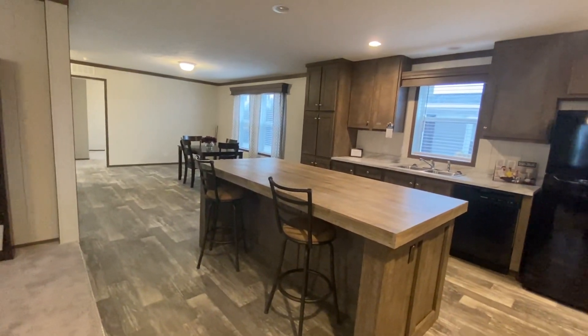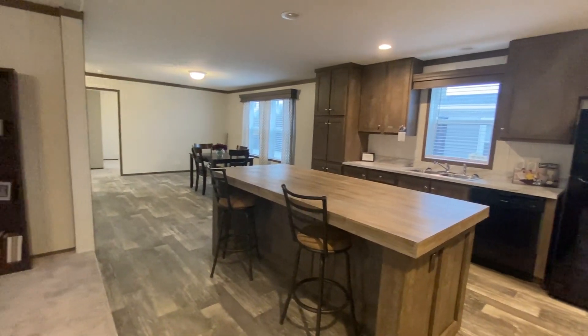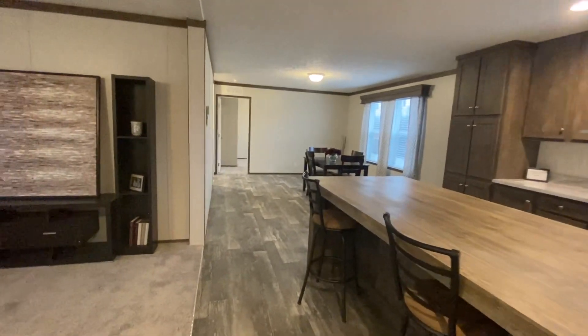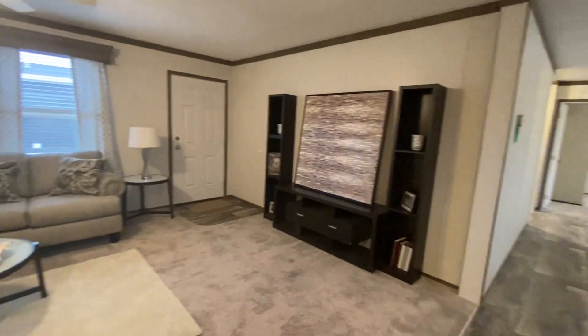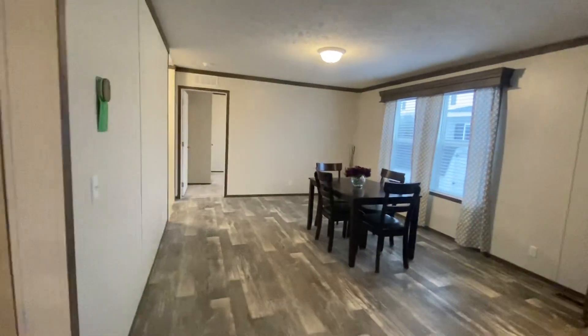As you can see, there is opportunity for bar stool seating as well as a dining area over there. And here is the living room — as I stated, this is a four bedroom, two bathroom model.